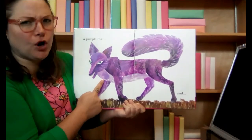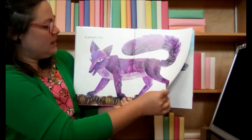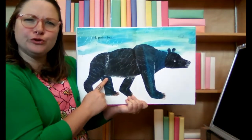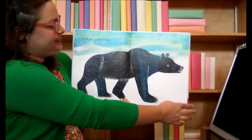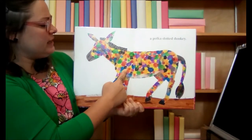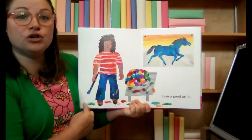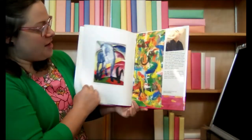Have you guys ever seen a purple fox? I haven't. But it would be awesome. And what color is that? Black. A black polar bear. What color are polar bears usually? Are they white like snow? They are. And a polka dot donkey. How? This book is crazy. I am a good artist. Do you think he's a good artist? Painted lots of colorful animals. The end.